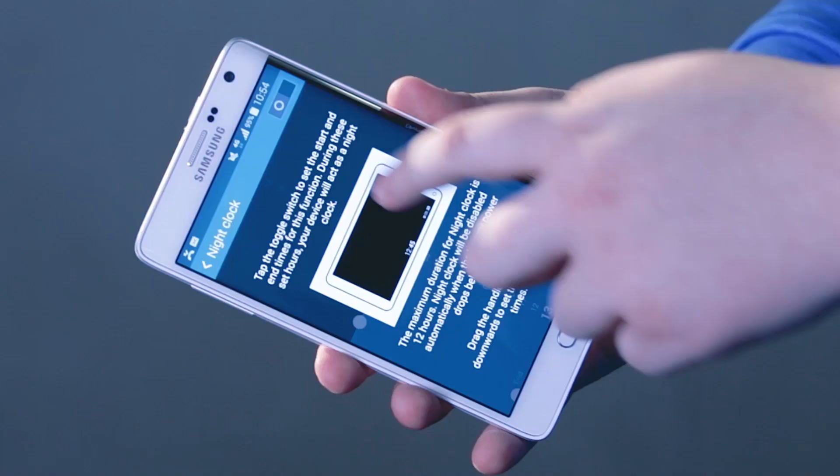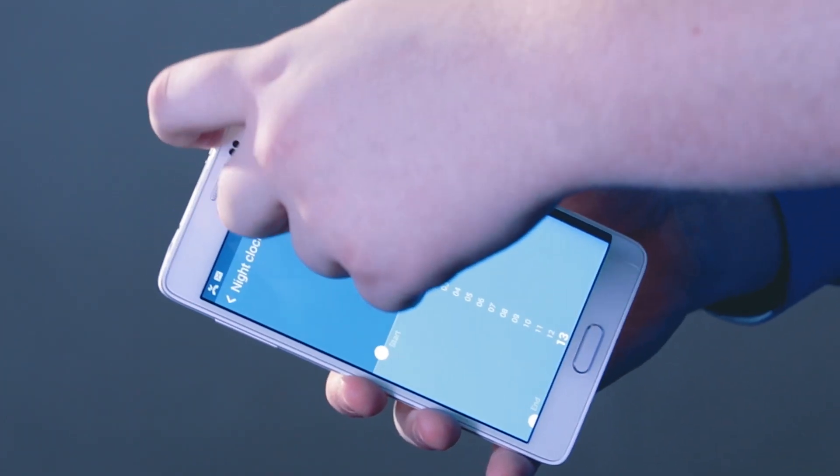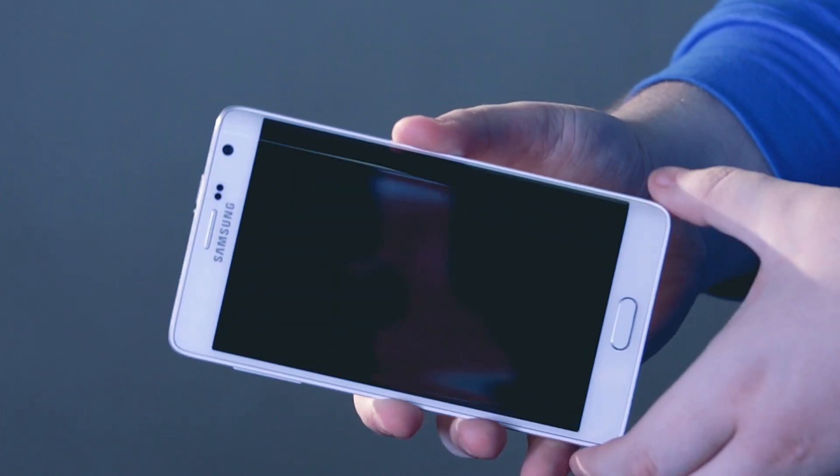At night, you can even set it to display the time while the main screen is powered down. This lets you see the time without having the glare of the main screen to wake you up.